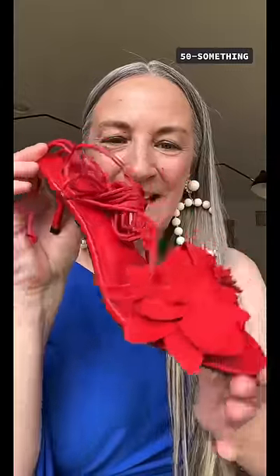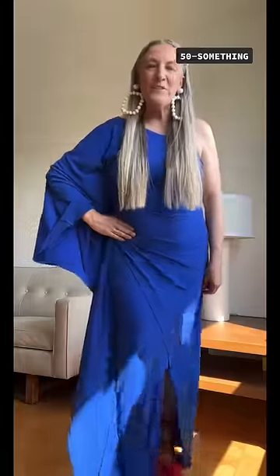I'm the mom and I'm 50-something. I decided to go with red, white, and blue. I have on my white Carolina Herrera earrings, the blue dress of course, and this fabulous red sandal from Zara. And the final look with the shoe.